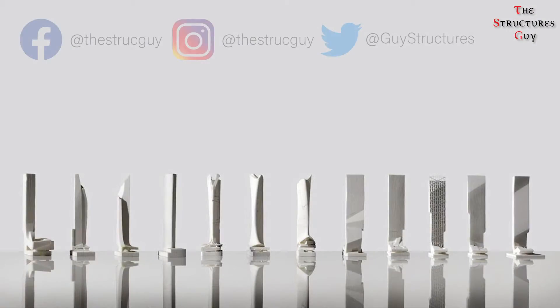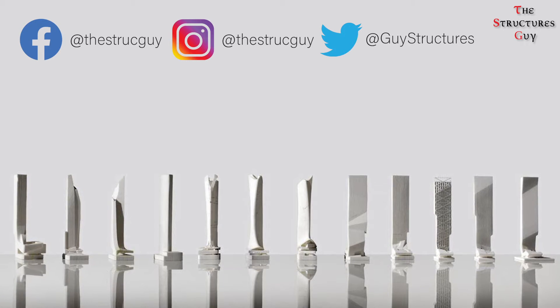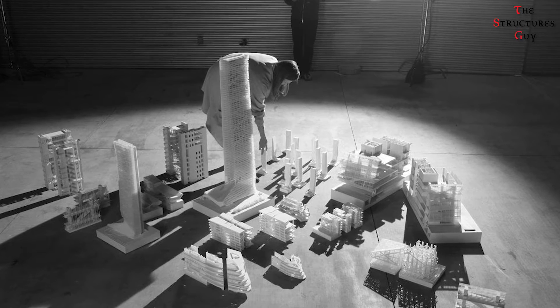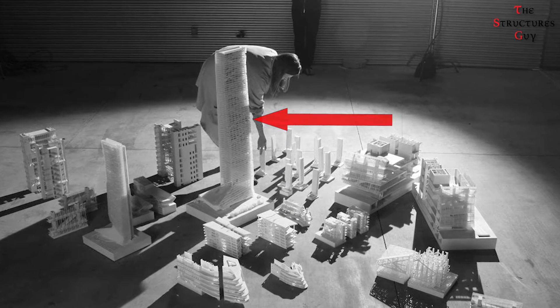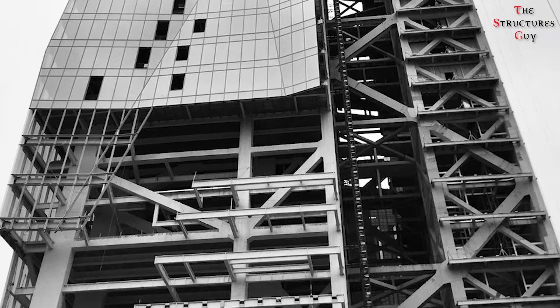To design the Hanging Tower, the design team used rapid prototyping and CNC machining to determine the feasibility of each iteration. The team also created a model of the tower and its surroundings to understand how it would look relative to its neighbors. The idea of a detached core was suggested by the architects and made possible by the structural engineers.